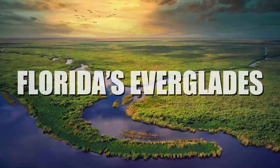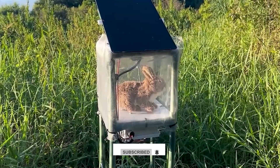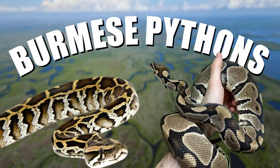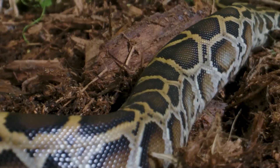Deep in Florida's Everglades, a $4,000 rabbit is on patrol — but it's not what it seems. This high-tech robot is designed to fool giant Burmese pythons, one of the deadliest predators in the wetlands. Let us find out how these mechanical rabbits are changing the fight against invasive pythons.